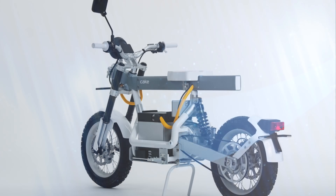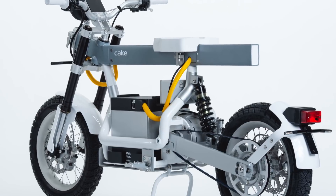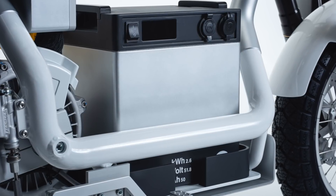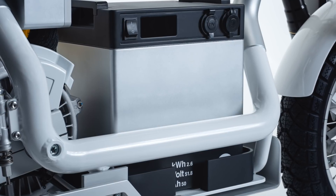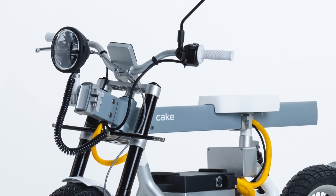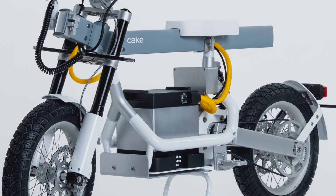The next bike on the list is the Cake Osa. This one is probably best described as a work bike because it doesn't really fit neatly into any other motorcycle category and kind of straddles a few. Its main advantage is its modularity — it has over a thousand different combinations of options and accessories. The battery packs can be used as portable power stations for powering tools, running light and music shows, or any other off-grid needs. It comes in a 30 mile per hour moped-style version or a 60 mile per hour motorcycle version, priced between six to eight thousand dollars. It's definitely an innovative and one-of-a-kind bike.